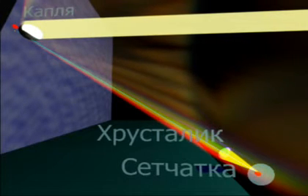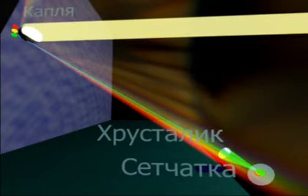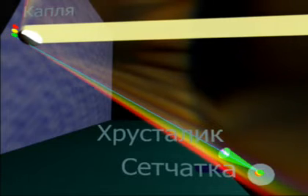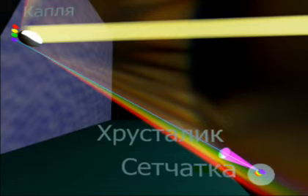Очень небольшая часть этой конической поверхности попадает в зрачок глаза наблюдателя и фокусируется хрусталиком на сетчатке. В результате одна капля формирует на сетчатке изображение светящейся точки, цвет которой определяется углом между направлением распространения солнечного излучения и прямой, соединяющей эту каплю с глазом. Капли, расположенные выше или ниже рассматриваемой, направляют в зрачок излучения под несколько отличающимися углами, что приводит к изменению цвета их изображения.